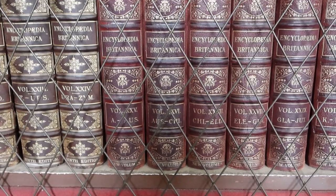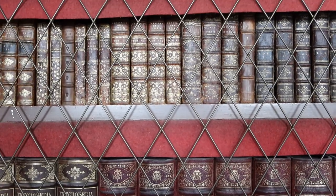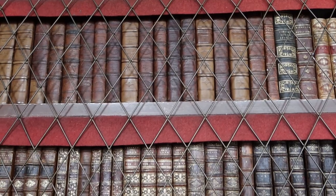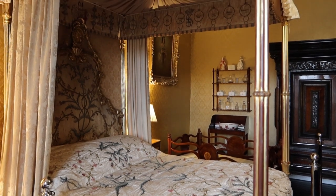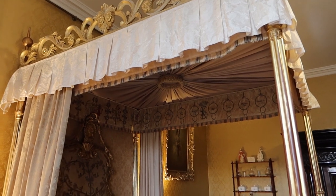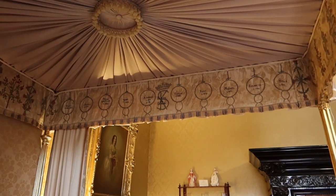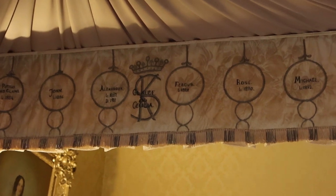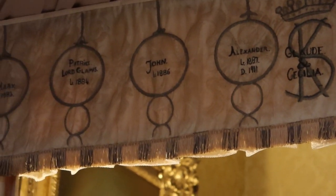Coming up in a moment we head into the bedroom that once belonged to the Queen Mother's mother. This was her bed, and there were a couple of things in here that I just found fascinating. She embroidered the names of all ten of her children into the top of the bed, and I just thought that was amazing. Elizabeth the Queen Mother was the ninth of ten children, and you can see all their names embroidered at the top here.